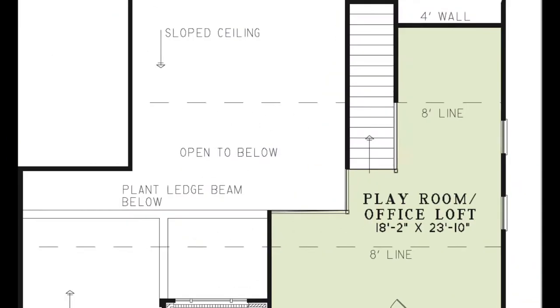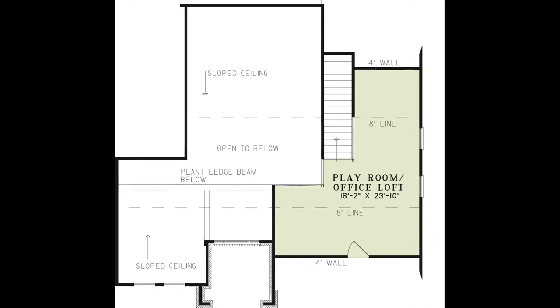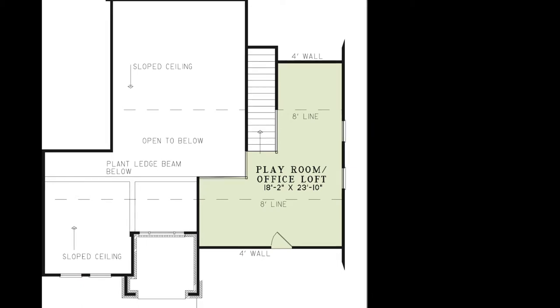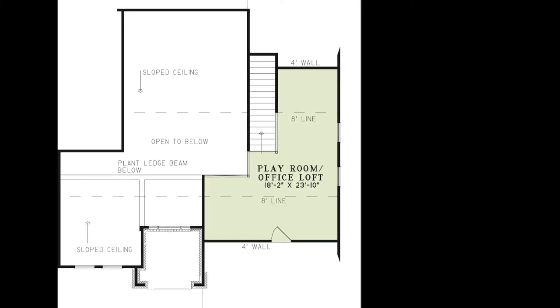Now, let's head upstairs. Up here, you find yourself in a space that can be used however you'd like — maybe you need an office, a game room, or even a space for extra storage. The designer wanted to make sure that every inch of space was used.